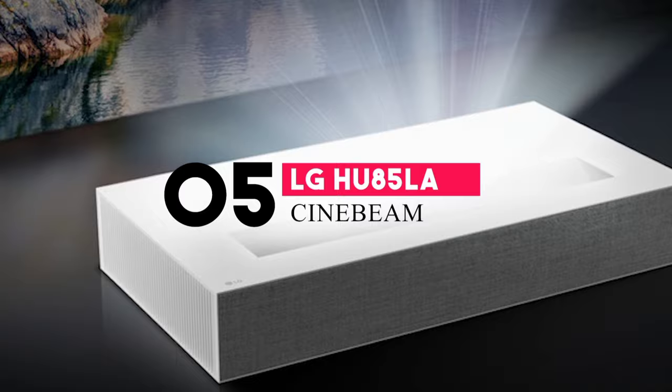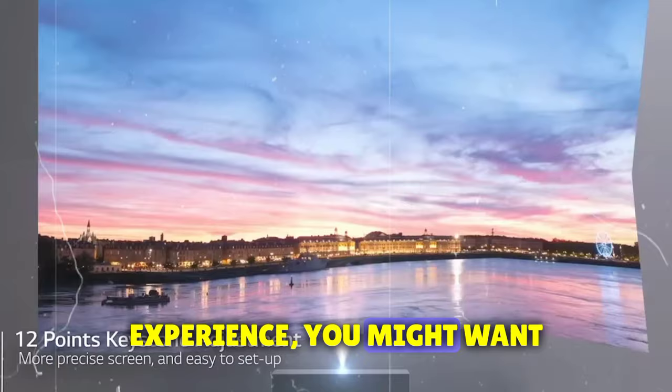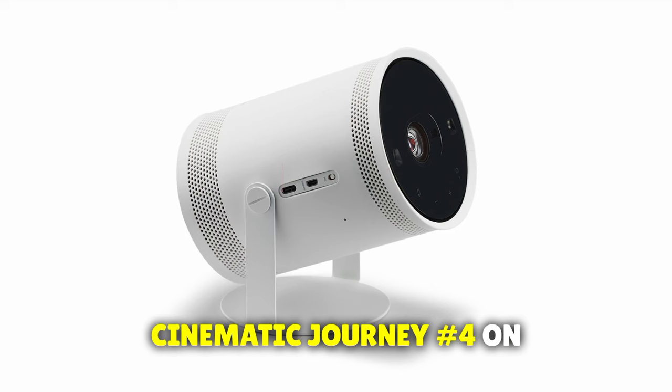This projector doesn't just redefine visual excellence — it redefines elegance. The CineBeam can sit inches away from your wall and project a massive display. Its sleek design complements its remarkable picture quality. However, for the best audio experience, you might want to invest in external speakers, as the built-in ones lack the depth needed for a truly immersive cinematic journey.